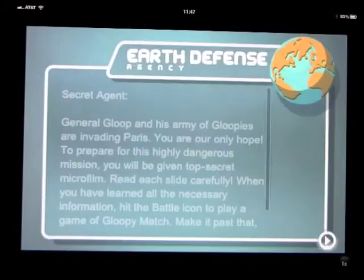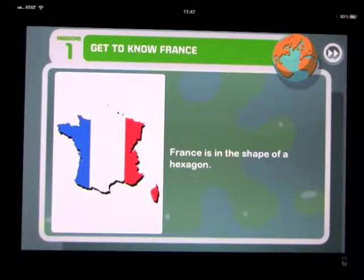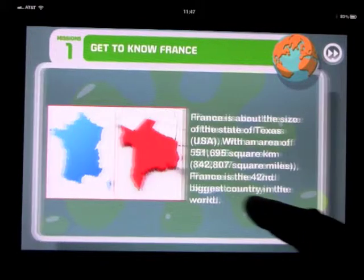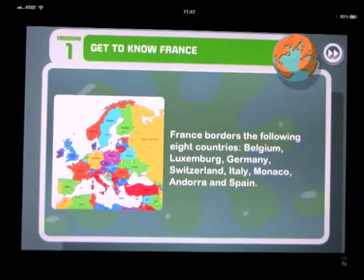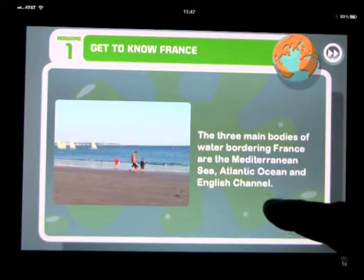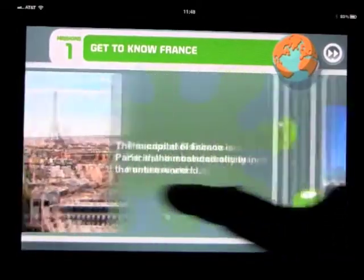Let's go ahead and accept the mission. It tells you about what's going on - there's a big problem, we've got to save the world, and there's a big battle icon. Let's go ahead and open this up. What you get is some flashcards basically about the country. You go through these and read them - France is in the shape of a hexagon - and you keep scrolling through to learn about the country.